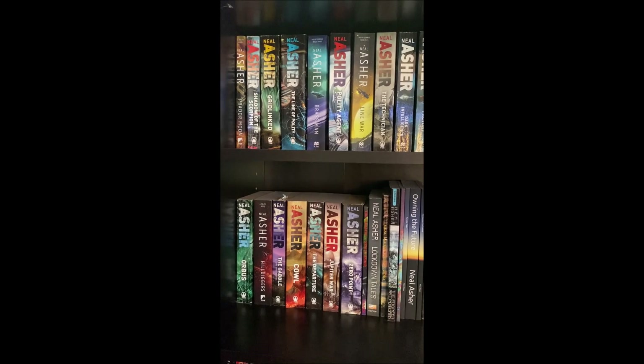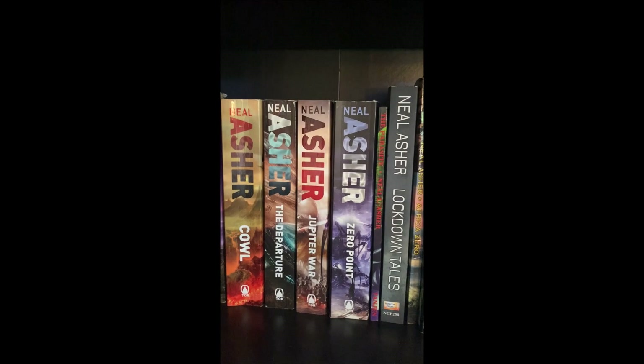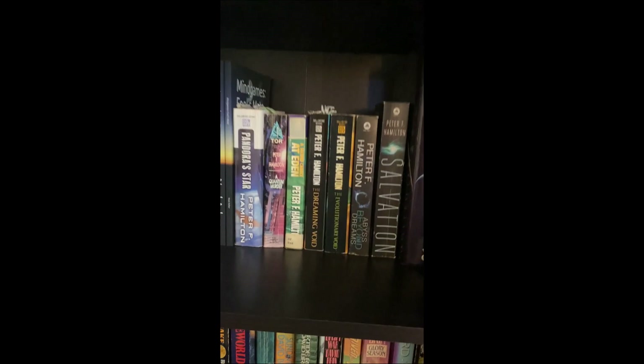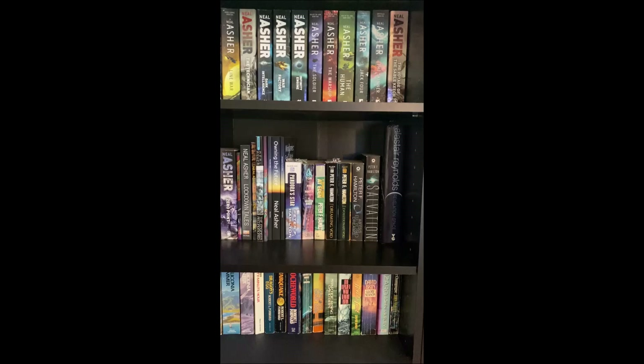I absolutely love Asher's Polity series — not relatively too far in the future, but I love it absolutely. The first three books of his I read were his other trilogy, the Owner series, and they were good, not as good as the Polity stuff. I just became obsessed — read about half the Polity stuff pretty much in one long binge over a couple months and decided I need to slow down because I don't want to run out. It's been almost two years since I've read any Asher. I'd like to do a video about all of his stuff but I'd have to reread a bunch to do a comprehensive review.